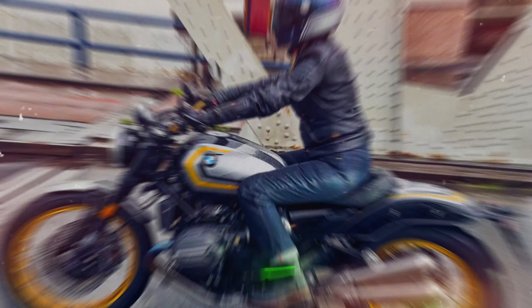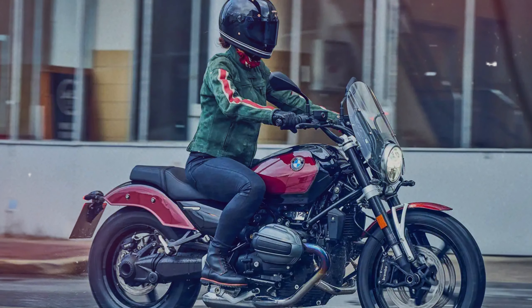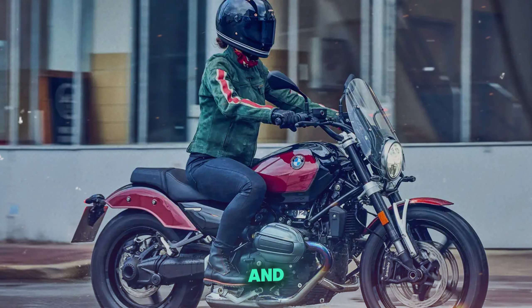There you have it. Whether you're a seasoned rider or just starting out, there's something here for everyone. Thanks for watching Motor Vibes, and we'll see you on the road.